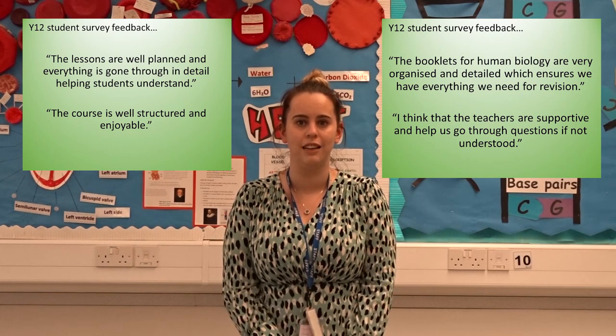Our survey says that they're all really enjoying the course and lots of them would recommend it to you in Year 11, and I'm looking forward to seeing some of you join us again in Year 12.